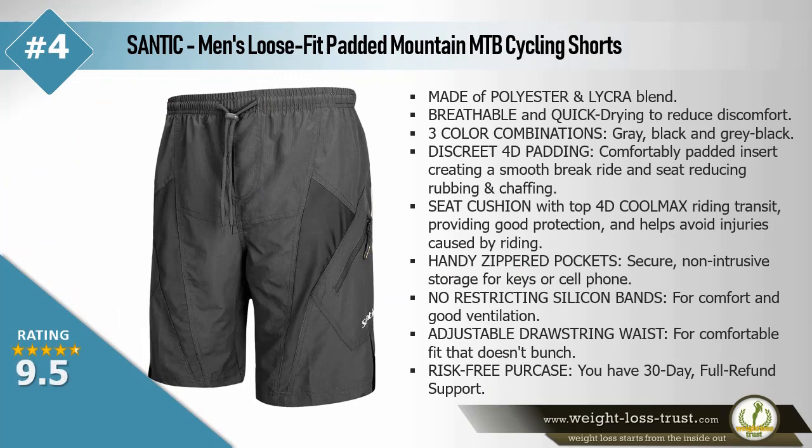Static men's loose fit padded mountain MTB cycling shorts — made of polyester and lycra blend, breathable and quick drying to reduce discomfort. Three color combinations: gray, black and gray, black. Discreet 4D padding — comfortably padded insert for a smooth ride, reducing rubbing and chafing. Seat cushion with top 4D Cool Max riding transit providing good protection and helping avoid injuries caused by riding. Handy zippered pockets for secure, non-intrusive storage for keys or cell phone. No restricting silicone bands for comfort and good ventilation. Adjustable drawstring waist for comfortable fit. Risk-free purchase: 30-day full refund support.